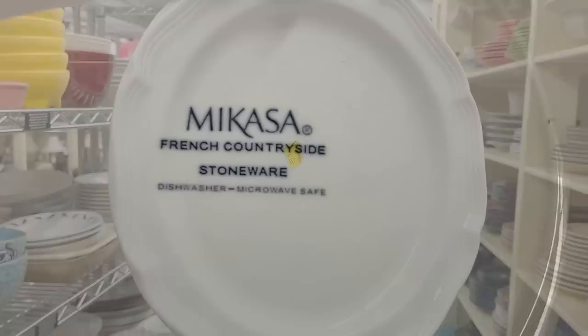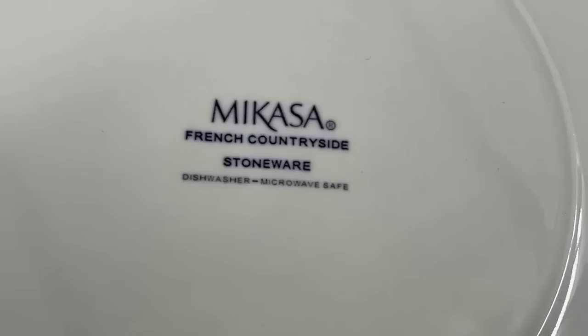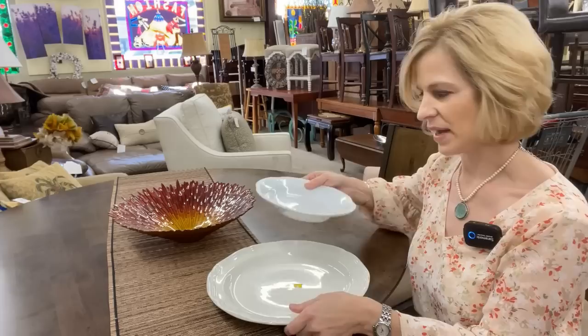This is a familiar look — it is Mikasa French Countryside. I know some of you collect this pattern. It is stoneware, user-friendly, dishwasher and microwave safe. It's a lovely oversized platter. White dishes are not necessarily created alike — with this Mikasa French Countryside you will see that it has a bit more gray in it compared to this Pottery Barn Emma. I'll give you an up-close look at that. You certainly can mix the two — I just wanted to point out that there are some slight differences.